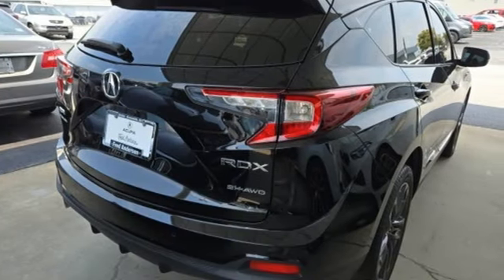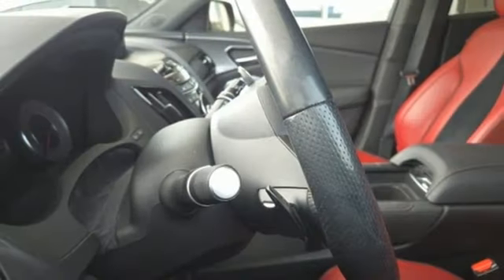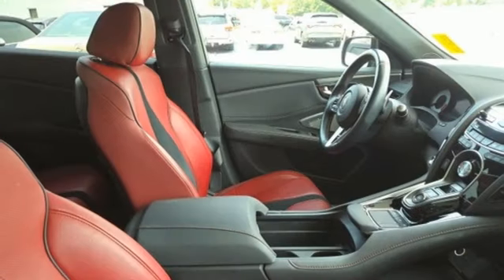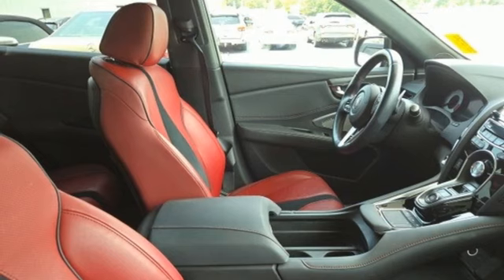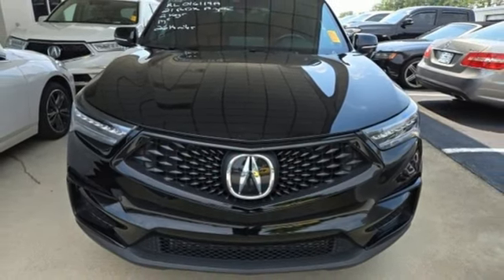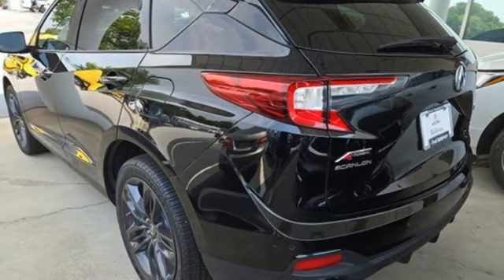Integrated navigation system with voice activation. Wi-Fi hotspot. Dual zone climate control. Auto dimming rear view mirror. Streaming audio. Memory exterior door mirror settings. Driver memory seats. Front and rear parking sensors. And automatic transmission.